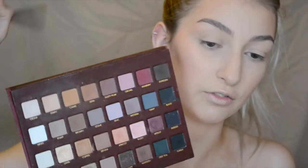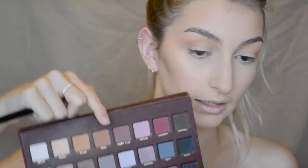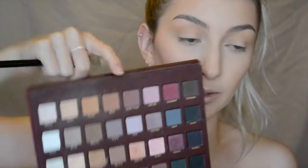Moving on to my eyes, I'm going in with my Lorac Mega Pro palette. To start off I'm going to mix the shades Fawn and Camel and apply them roughly into the crease, just to define it a little and act as a transition shade. Next up I'm going in with the shade Sepia and putting this a little more precisely into the crease.